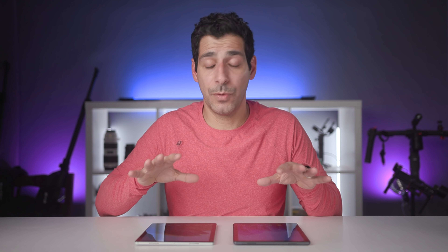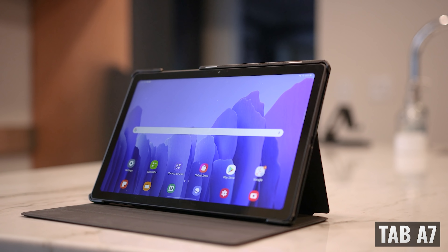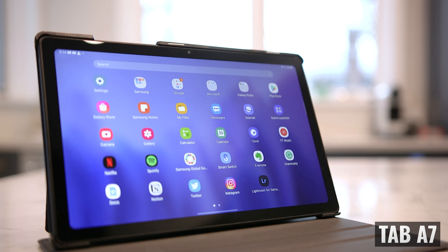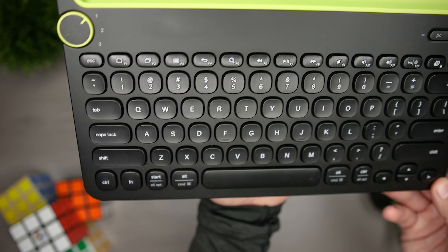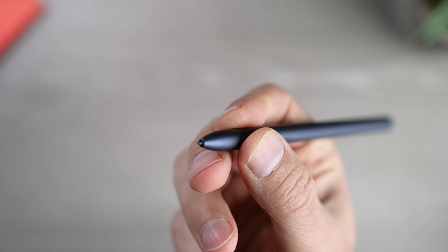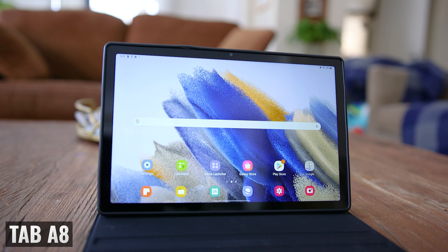Both tablets are big enough to use with a keyboard case, and I'll link to the one I use in the description. Remember that because there is a slight difference in size, you have to get the right case for your tablet, because they're not interchangeable. Another option is to get an external keyboard, like the Logitech K480, which would work great with both. As far as using a stylus, neither one of these is compatible with Samsung's S Pen, so you'll have to move to a higher-end model if that's something you're looking for. You can always use one of those capacitive stylus options, but in my opinion, those don't offer the best user experience.